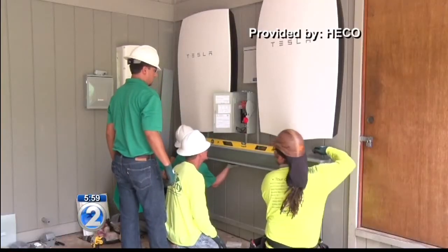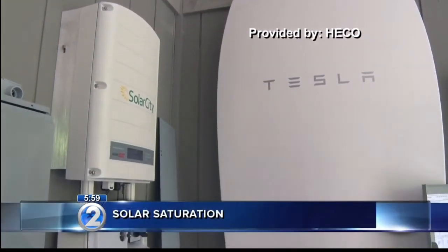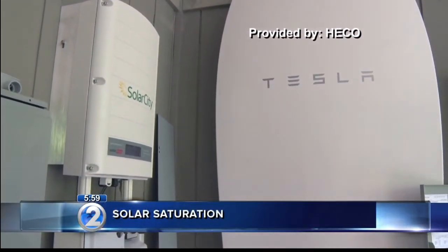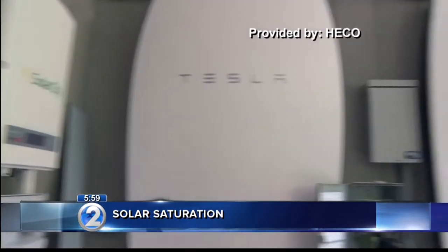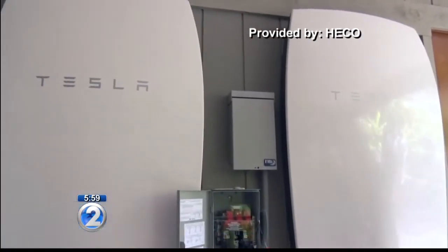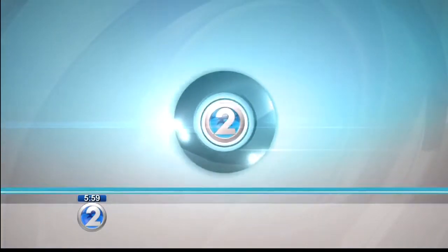A program to encourage residents to install solar panels in their homes has once again hit a stumbling block. The state says it has reached its limit in approving permits. That means residents can only get approval for solar panels if they also install self-storage batteries, which will cost thousands of dollars more. We wanted to know why there was a limit and if it's even worth getting solar panels with the added cost. Manolo Morales got some answers.